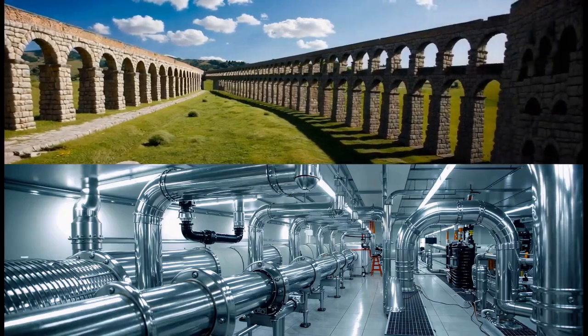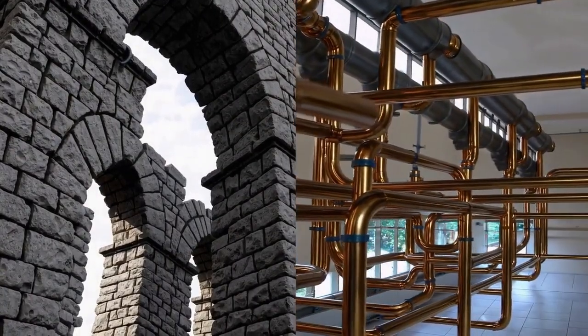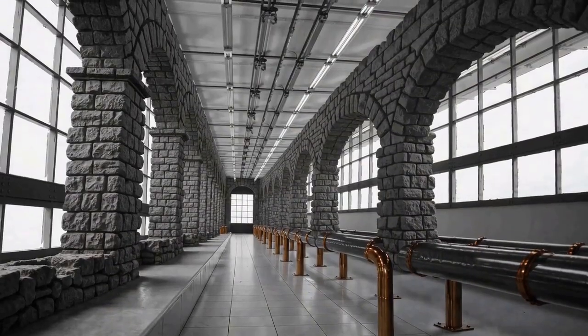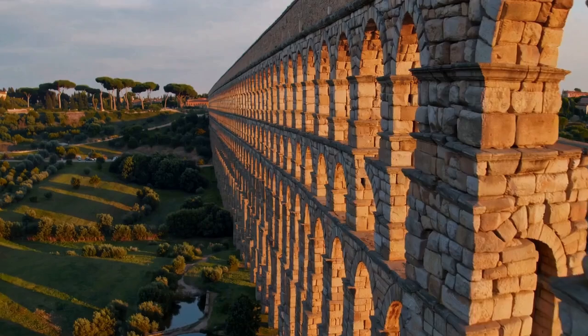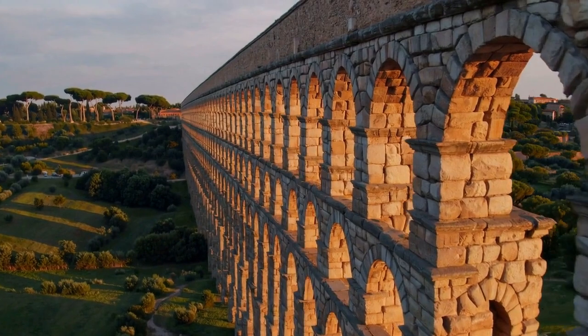Many of today's water systems still reflect Roman principles and their emphasis on sustainability. Roman aqueducts were a testament to human creativity and served as the backbone of Roman civilization.